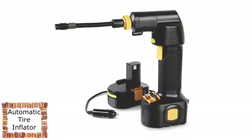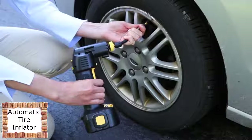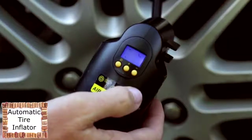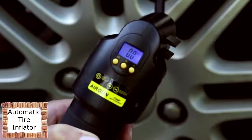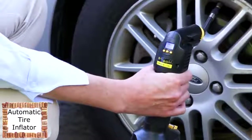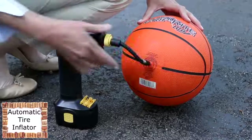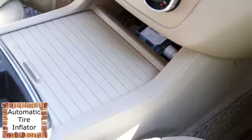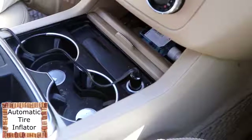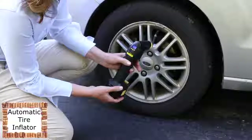This is the only cordless car tire inflator that shuts off automatically when the chosen pressure is reached. The unit can be stored in a glove box and used at a moment's notice. Simply set the desired air pressure and squeeze the trigger. It inflates a car tire from 25 PSI to 30 PSI in just 90 seconds and can also be used to inflate bicycle tires, pool toys, and sporting equipment. The inflator's rechargeable battery lets you use it anywhere, or it can be powered by a car outlet.